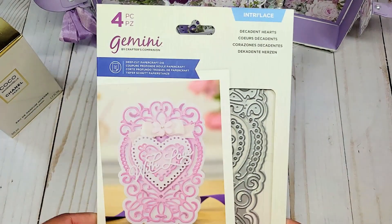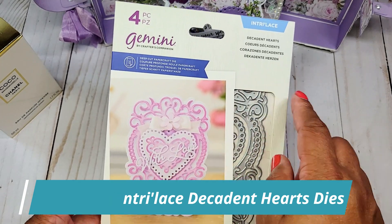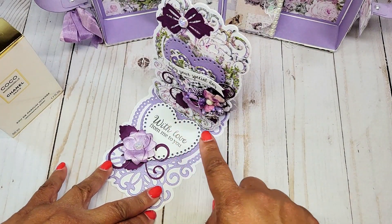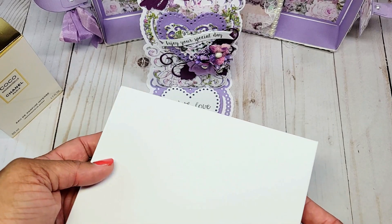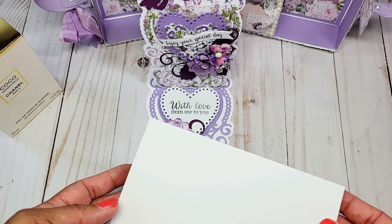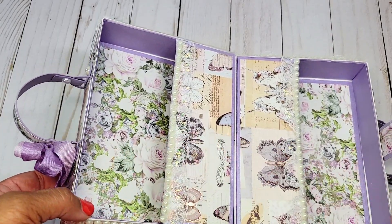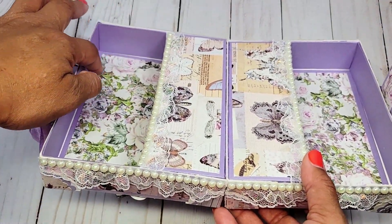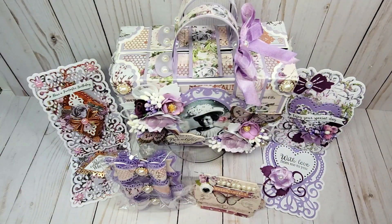To make this card I used a die set from Crafter's Companion — their Gemini Interlace die called Decadent Hearts, which is also four by six. As you can see this card has lots of dimension with the floral spray, so I created an envelope box with a three-quarter inch spine, and this fits perfectly inside the suitcase. I wanted to give you a closer look at the inside of the suitcase — it's fairly deep inside and lined with this beautiful lavender paper.